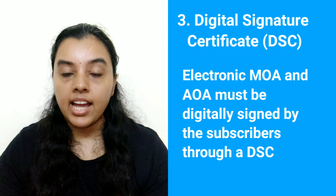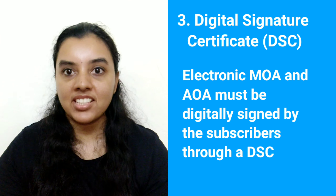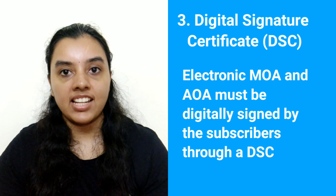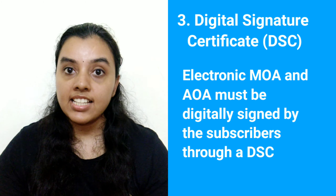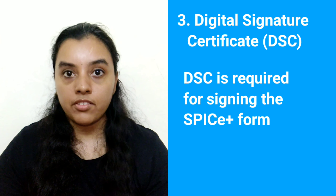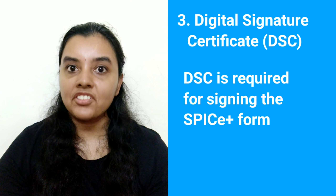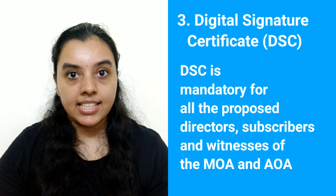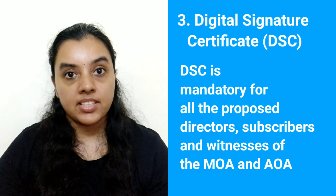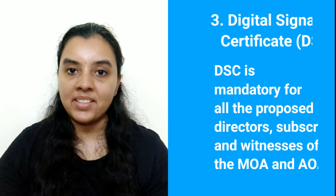3. Digital Signature Certificate. Both the Electronic AOA and MOA must be digitally signed by the subscribers to the Memorandum and Articles of Association. The Memorandum of Association and Articles of Association can be signed digitally through a Digital Signature Certificate i.e. DSC. DSC is also required for signing the SPICE Plus company incorporation form. The Directors need to have Class 3 DSC to file the SPICE Plus form. Thus, DSC is mandatory for all the proposed directors, subscribers and witnesses of the MOA and AOA before filing for registration of a company.